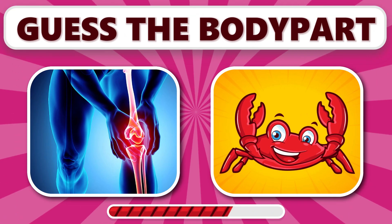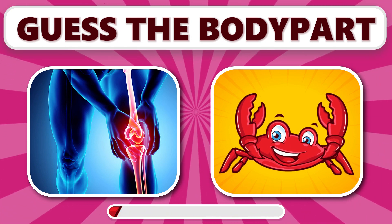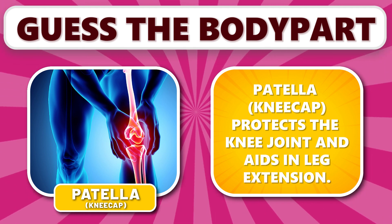Did you get this one? It's patella. Patella, the kneecap, protects the knee joint and aids in leg extension.